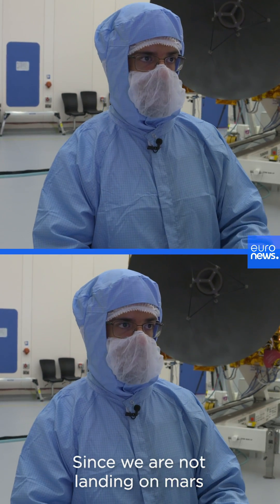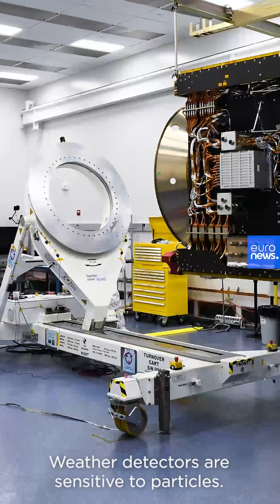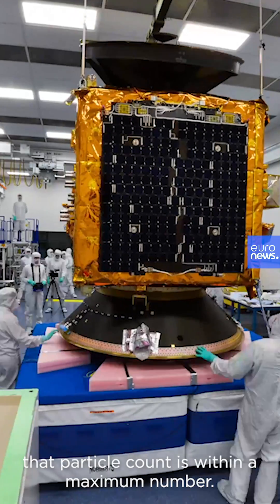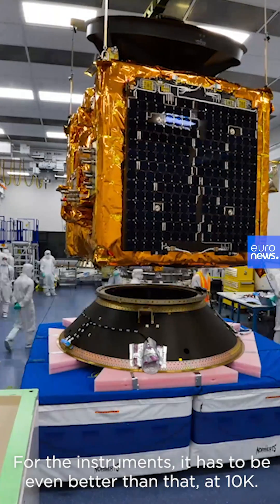Since we're not landing on Mars, the cleanliness level is different than a mission that will land on Mars. But the detectors are sensitive to particles, so that's why these clean rooms are made in a way that the particle counts are within the maximum number. For the instruments themselves, they have to be even better than that — at 10k.